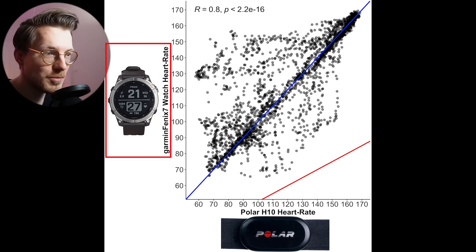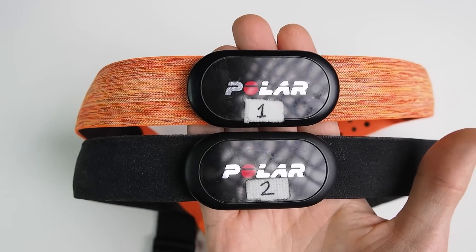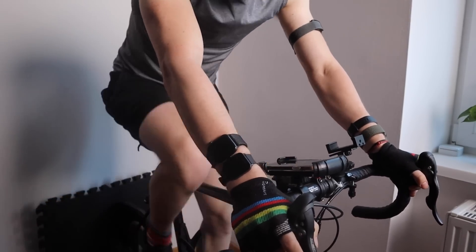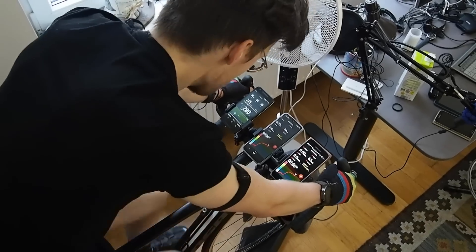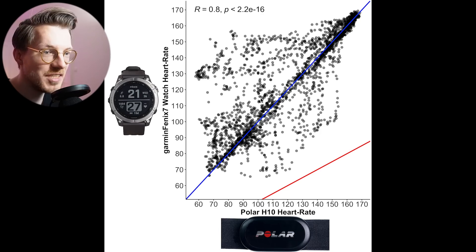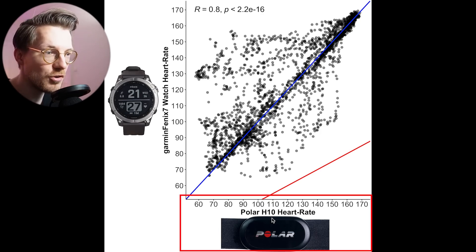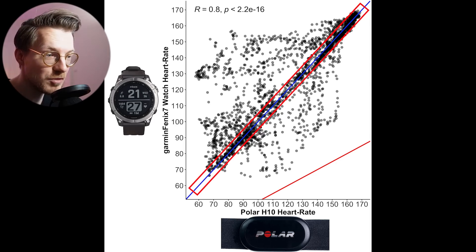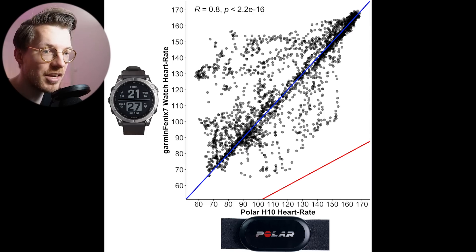In the next set of tests, I'll compare the heart rate measurements of the Fenix 7 against the Polar H10 ECG chest strap, which can record my heart rate very accurately. We'll start with the easiest type of exercise for a watch to track, cycling indoors, which involves very little movement and will therefore produce less noise. Here we see an overview of that accuracy. Each dot here is a single heart rate measurement, with along the horizontal axis the value according to the Polar H10 ECG chest strap, and on the vertical axis the value according to the Fenix 7. The blue line indicates perfect agreement, and there's a pretty good agreement between the ECG chest strap and the Fenix 7, as most points are along the blue line.